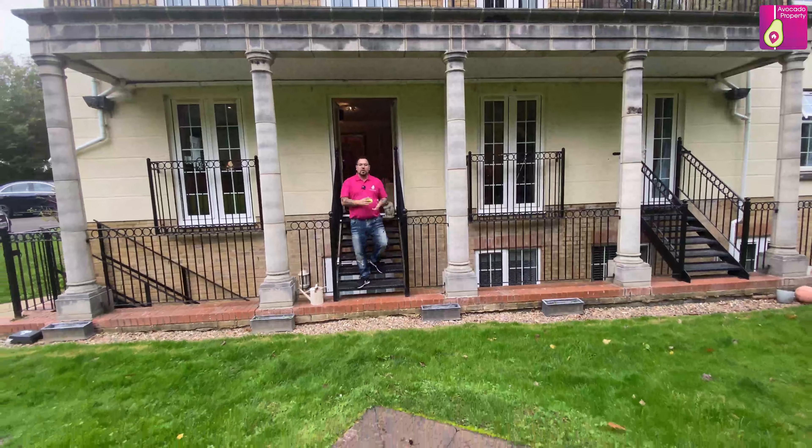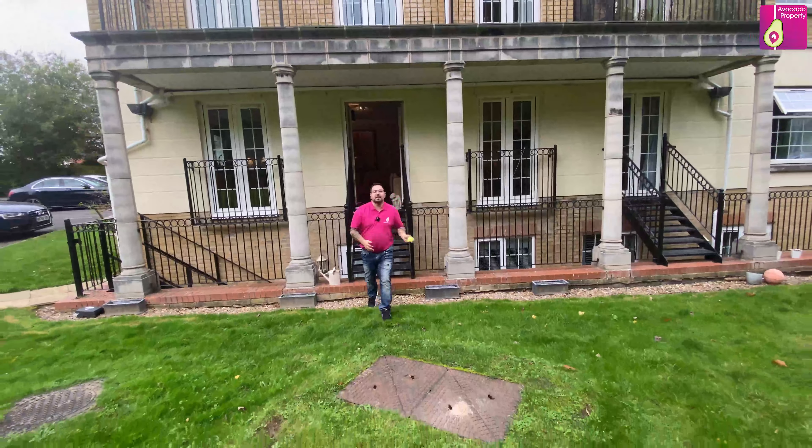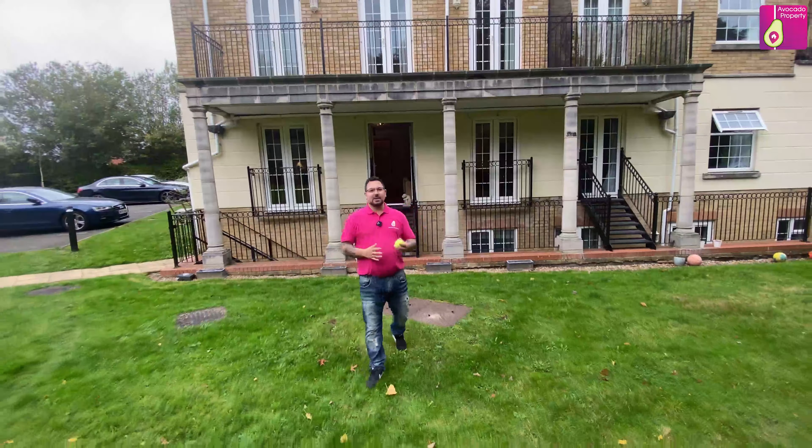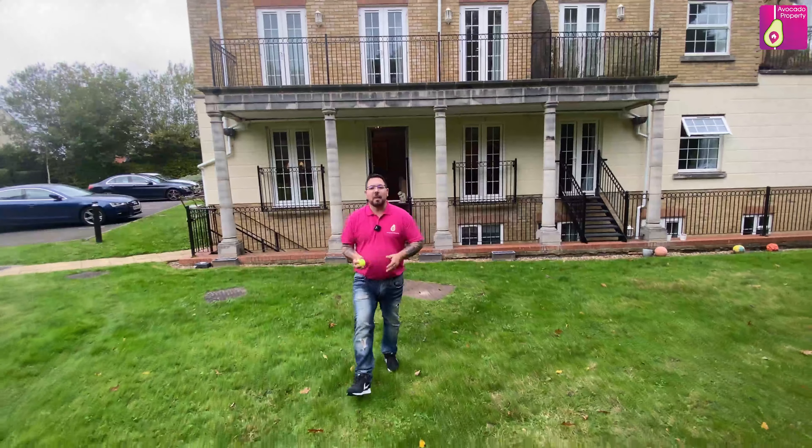So if you're looking for a three bedroom in an exclusive part of SL4, this duplex could be the one for you. My details are to follow, but for now, let's go back to the tennis court.